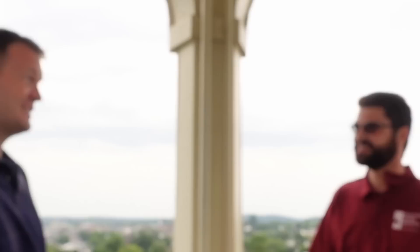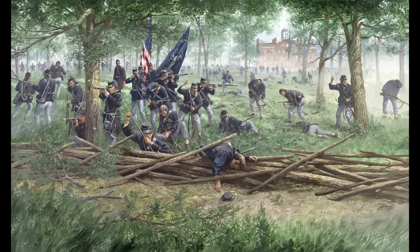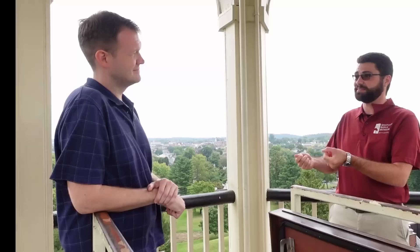This is the original building, but it's not the original cupola. On August 18, 1913 — about six weeks after the 50th anniversary of the battle — the cupola was struck by lightning and caught fire, burning down to about the roof line. It was rebuilt by the following spring of 1914, and while not original, it's pretty much identical in terms of its dimensions. A tie-in to the film: we tell people that even though you're not standing in the cupola that Buford stood in, you're standing in the cupola that Sam Elliott stood in — and most people are even more excited by that prospect.